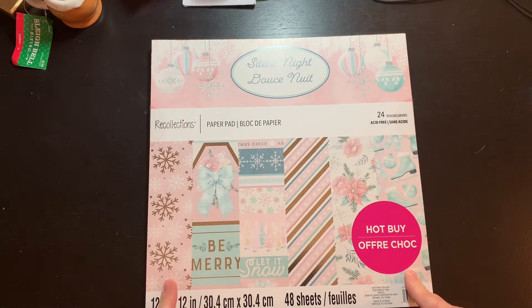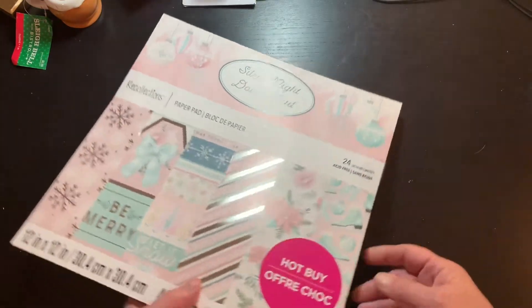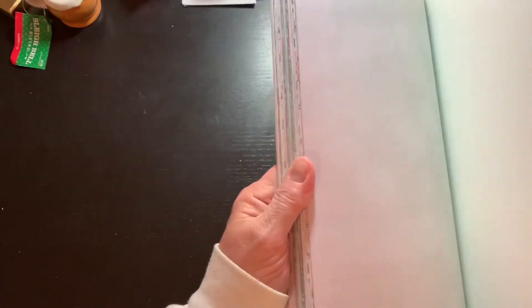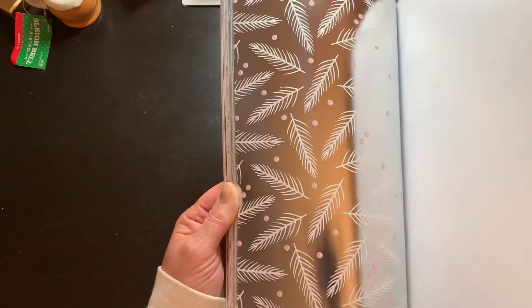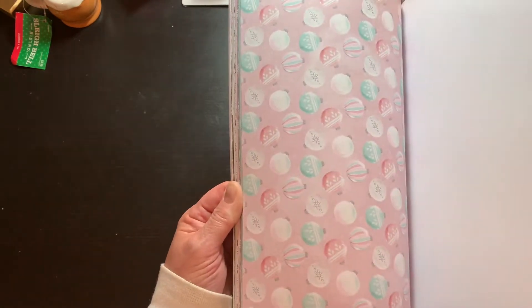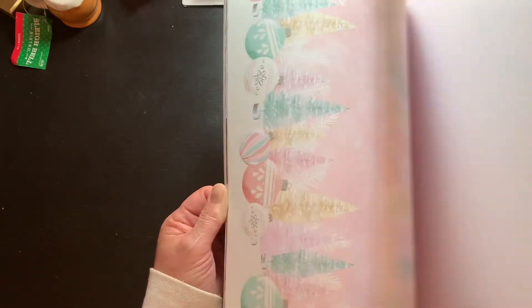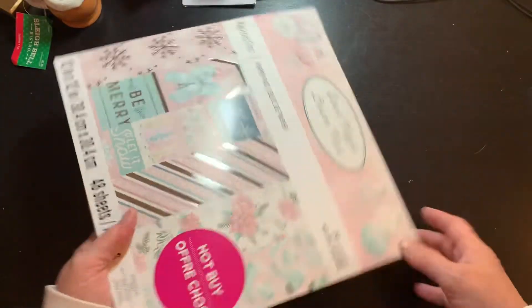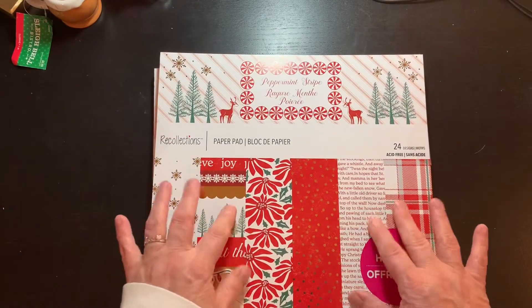I also went ahead and got this 'Silent Night' pad and what sold me on it are the ice skates. It's pink, silver, and then that minty green-blue color. I didn't open it up but several people have shown it - isn't it pretty? I thought about making a mini album in this for the gift exchange, but I'm not sure everyone likes this color palette. I love it though - the gray background is so pretty. That was my favorite page. So I went ahead and got this for $4.99 as well. I love, love, love it. That's what I got at Michael's.